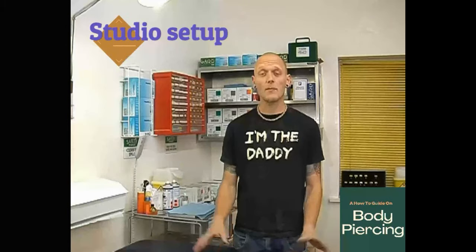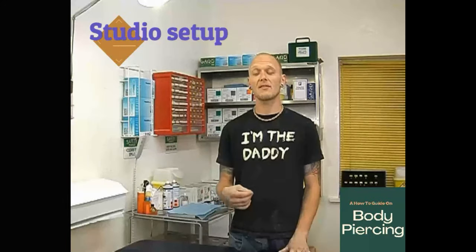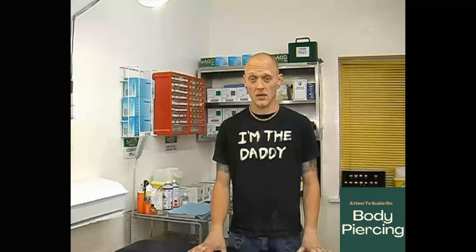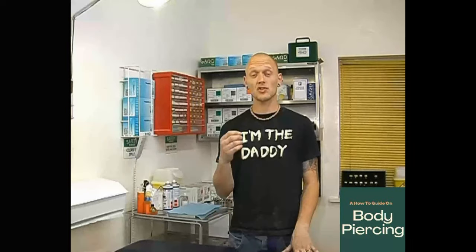What I'm going to be taking you through now is the studio and the basic setup. You need to push towards having a cool, calm environment. If you've got thrash metal music on, it's going to get you nowhere — the client's going to come in already hyped up, and by the time you get them on the couch they'll just faint before you've even touched them. Calm, cool, and clinical — that's the standard you need to be striving for.